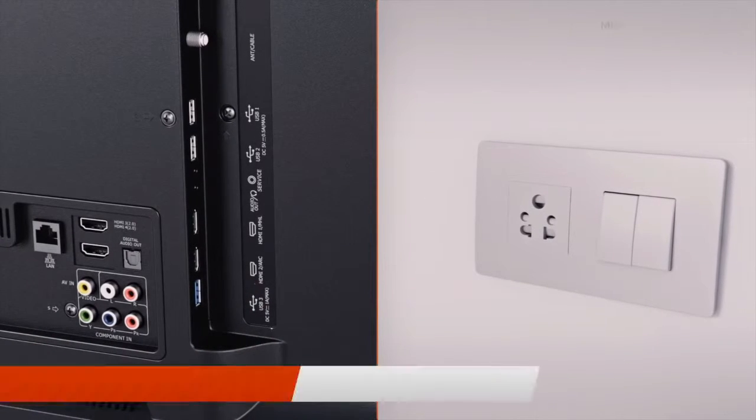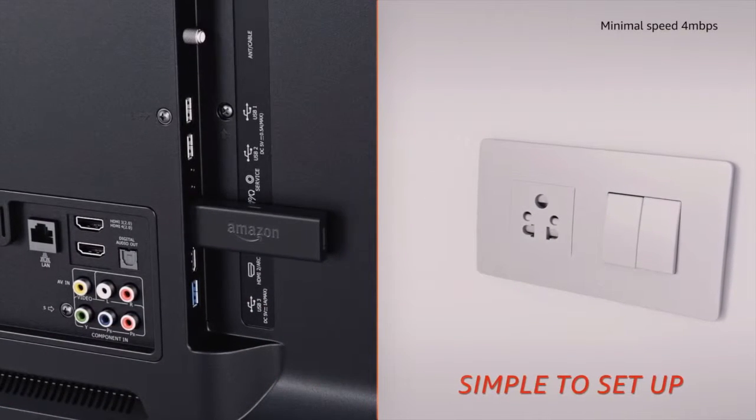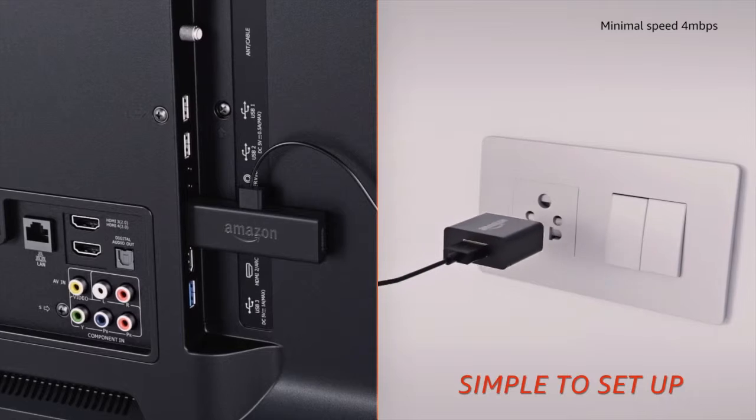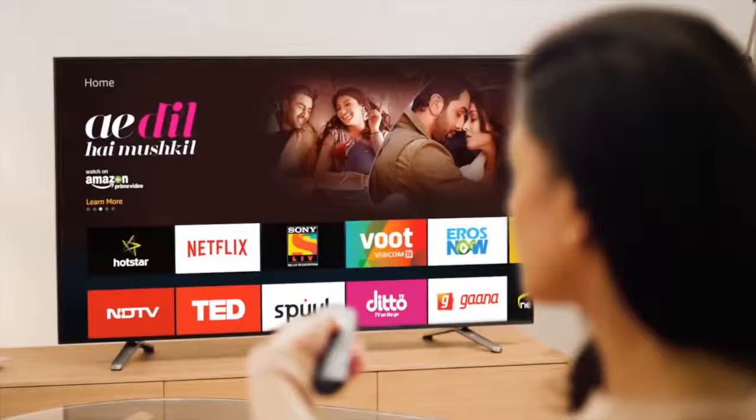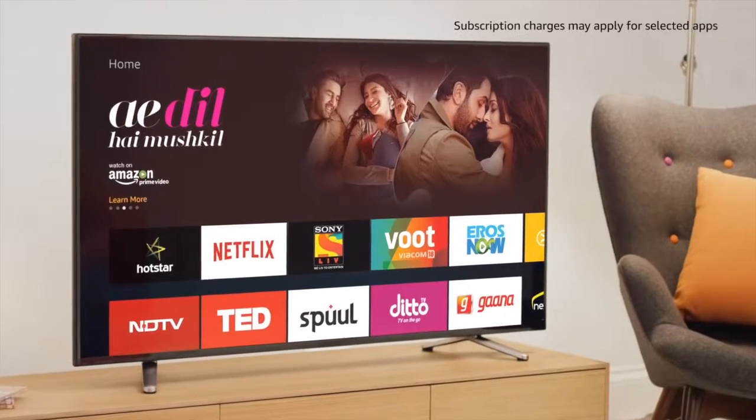Setting up your Amazon Fire TV Stick is no rocket science. Just plug it into your HDTV, connect it to a power source and your Wi-Fi for instant high-definition entertainment. All you need to do is log into your Amazon account and get started.